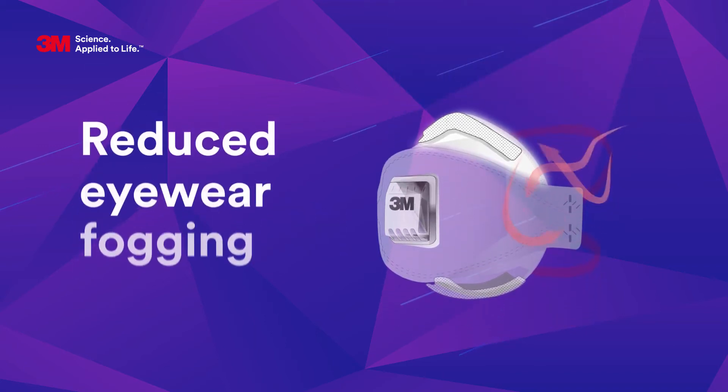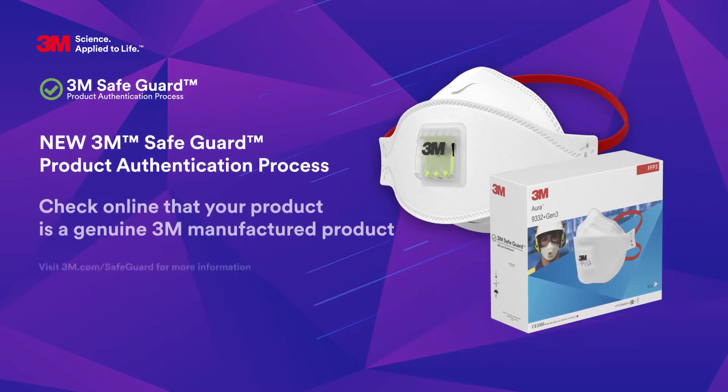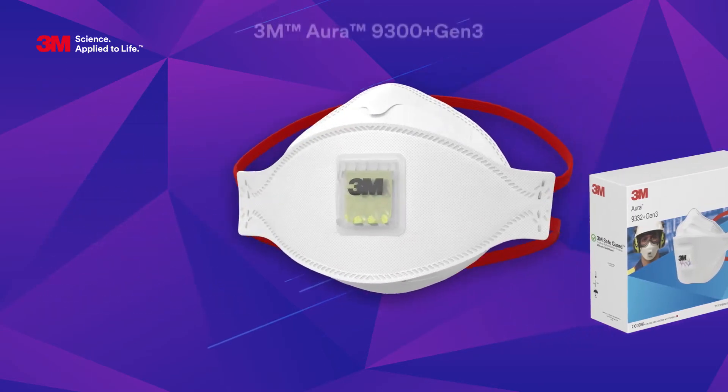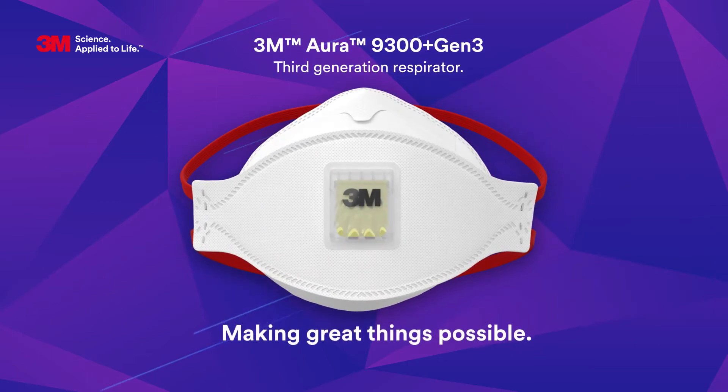The panel is also embossed to help redirect warm, moist exhaled air, thus helping to reduce fogging of eyewear. 3M Aura 9300+ Gen 3 respirators — making great things possible, comfortably. 3M science applied to life.